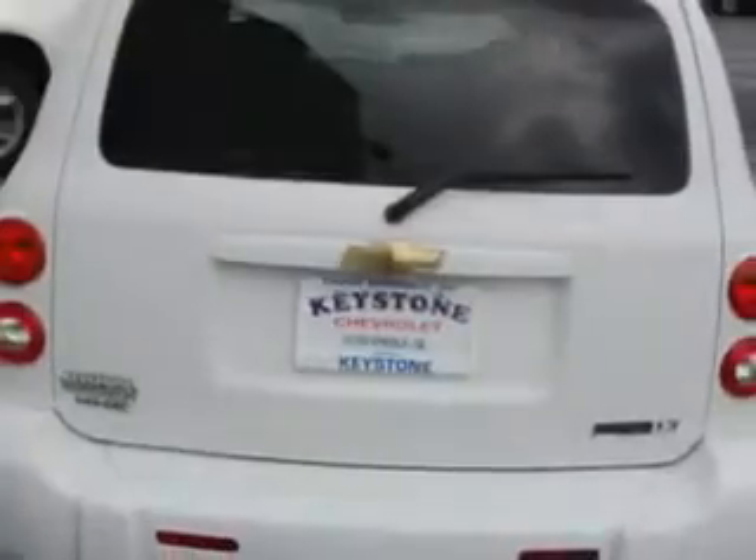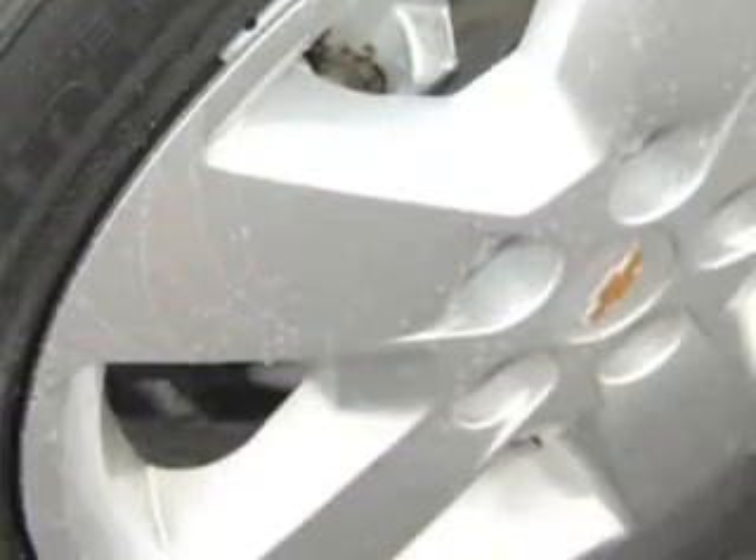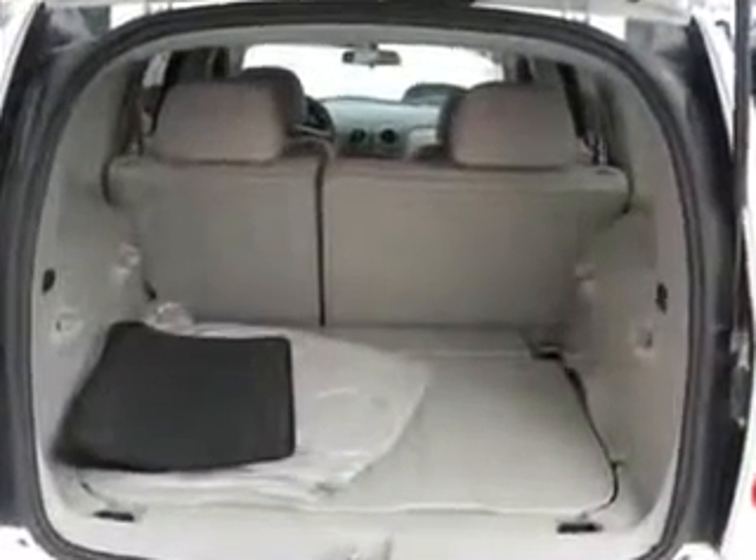Imagine driving this white 2011 Chevrolet HHR LT with a four-cylinder engine and an automatic transmission and 31,114 miles. Enjoy 30 miles to the gallon on this great car with remote keyless entry and AM-FM stereo radio, a tilt steering wheel, cruise control, and power door locks.